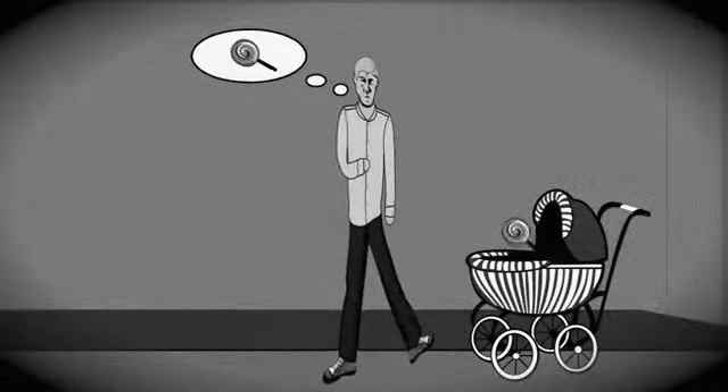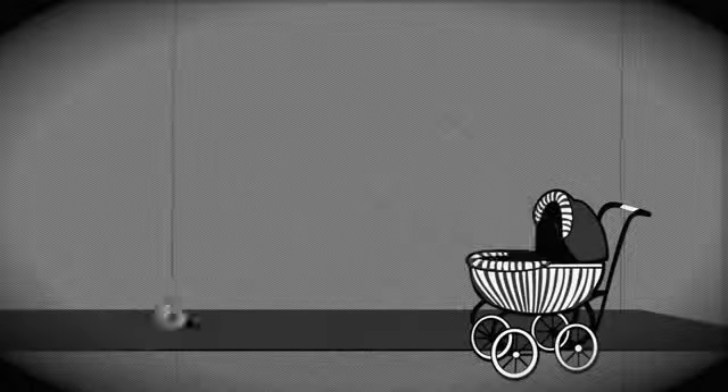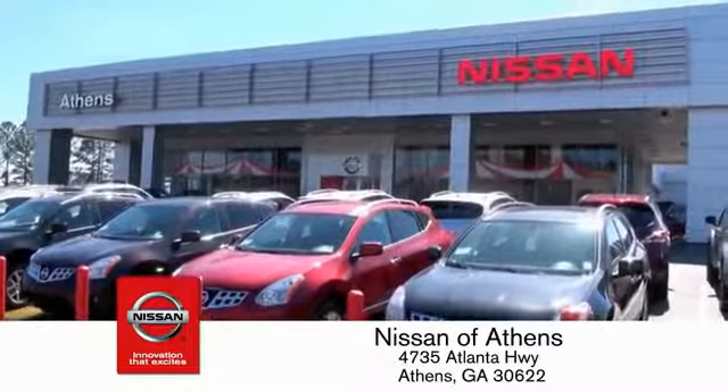Taking candy from a baby is easy in theory, but you should really think twice about trying it. Luckily, buying a car is easier than ever at Nissan Avanti George, the fastest growing Nissan.